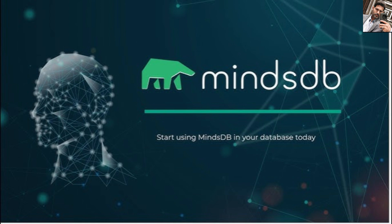Bottom line: MindsDB isn't just model serving. It's a real-time AI orchestration engine that plugs straight into your existing data ecosystem.